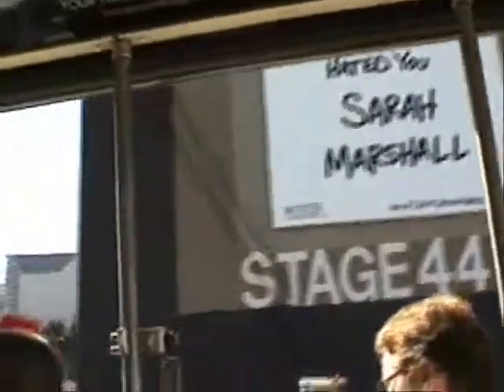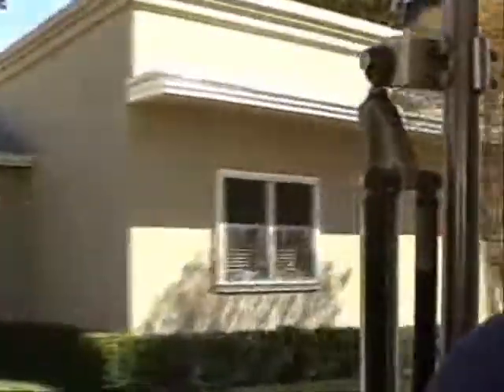Over on your right you see these star wagons — those are typical trailers used on our back lot for our various stars. Now they didn't always have these trailers. Over there you can see a set of bungalows. These bungalows were the dressing rooms for such legendary stars as Rock Hudson, Doris Day, and Jimmy Stewart. Today the bungalows serve as our production offices for our various television shows and films.